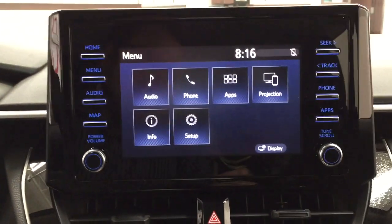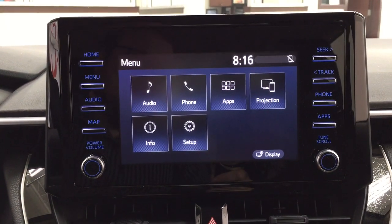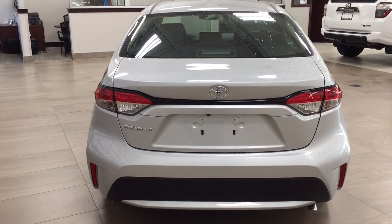Down below you have your control settings including hazard lights, traction control on and off, and the automatic transmission selector. I'll show you what the backup camera looks like — as you can see, it displays nice guiding lines making it much easier when you try to back into a stall.